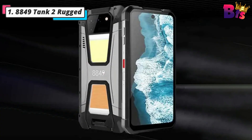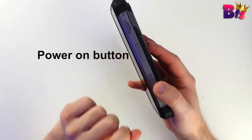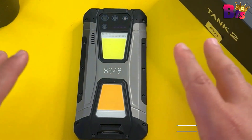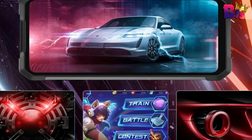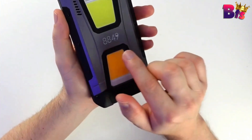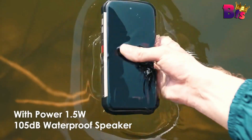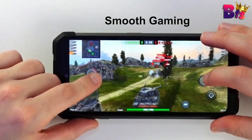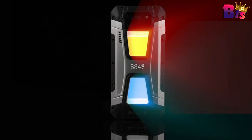Number 1: 8849 Tank 2 Rugged Smartphone. The 8849 Tank 2 is a powerhouse when it comes to performance. With its lightning-fast processor and ample RAM, this smartphone ensures smooth multitasking and seamless app performance, whether you're a gamer, a photographer, or a professional on the go. The 8849 Tank 2 is the first high-powered, drop-proof, shock-proof, and water-resistant outdoor mobile phone with a built-in HD projector at 1280x720 resolution, usable anytime and anywhere. Say goodbye to the small screen — turn on the video or picture you want to watch with your friends and experience a truly immersive feeling. The 8849 Tank 2 has passed the IP68 test and can be submerged in water up to 1.5 meters deep.